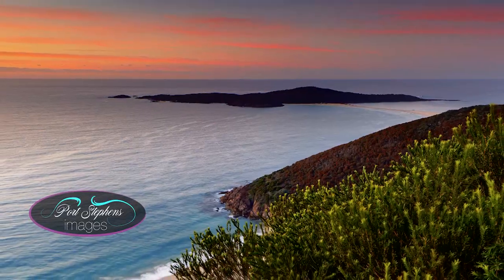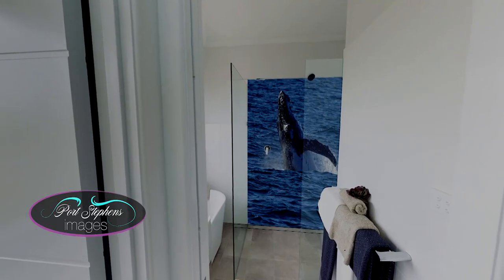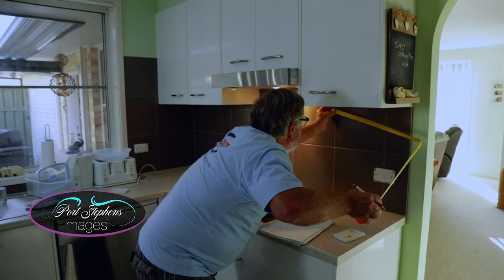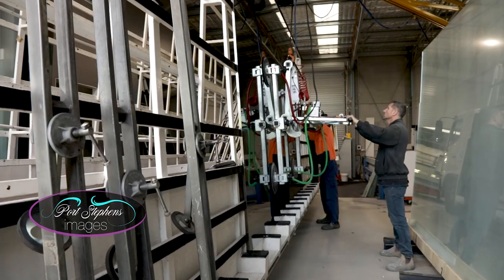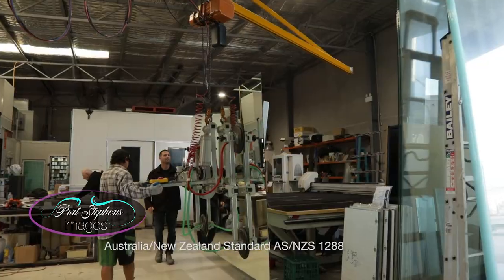Bring the beauty of the bay into your home or business with a fully customised Scenic Glass Splash Pack from Port Stephens Images. We measure, supply and install your custom Scenic Glass Splash Pack and manufacture locally to comply with Australian standards.